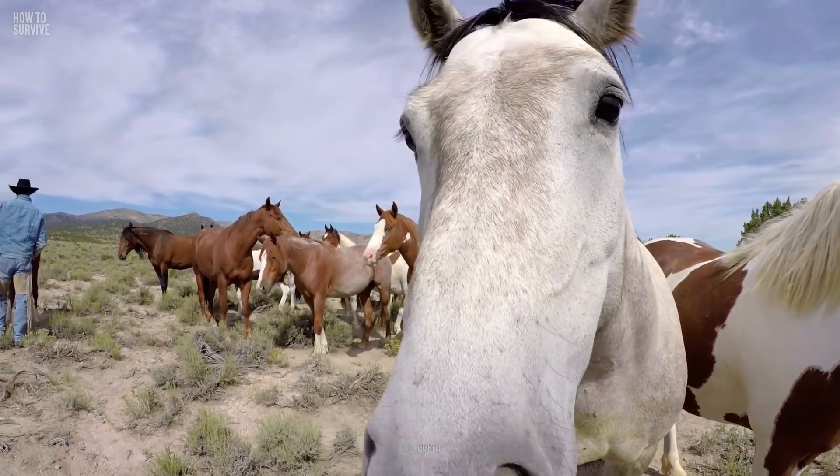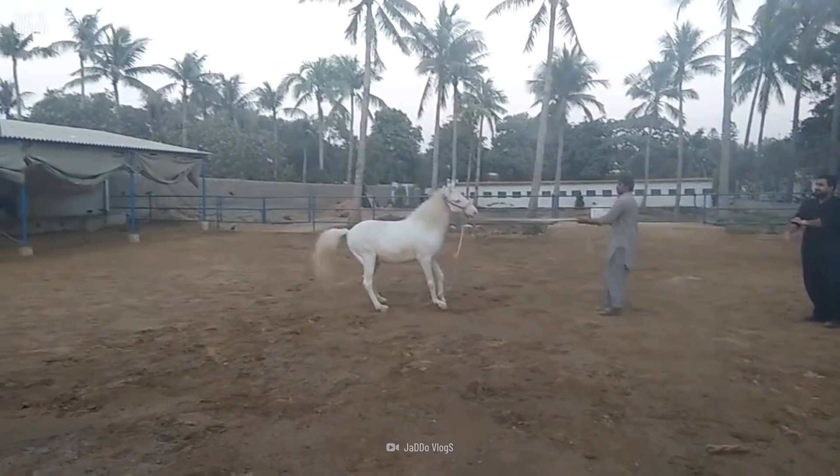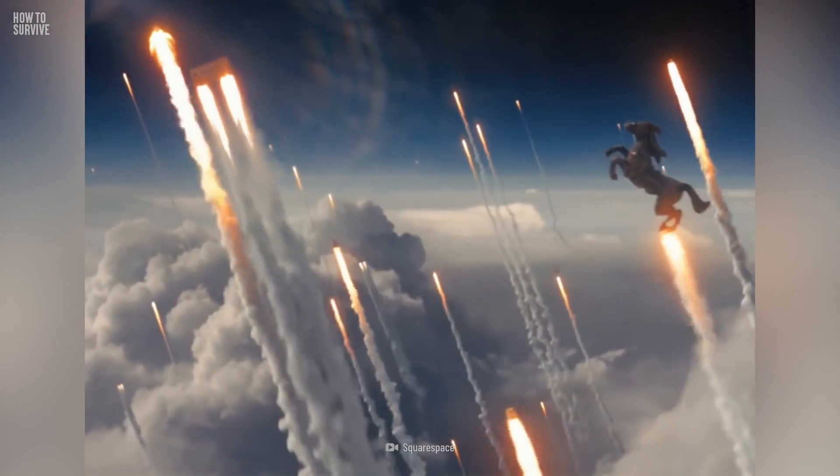Unlike you, horses cannot see directly in front of them, so if you approach them from directly in front, they may not see you until you're close. That could startle them. If startled, a horse can lash out or rear up.